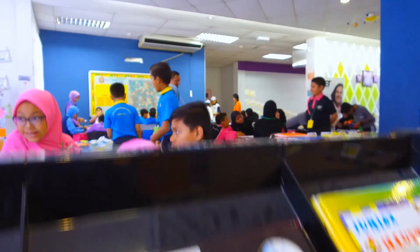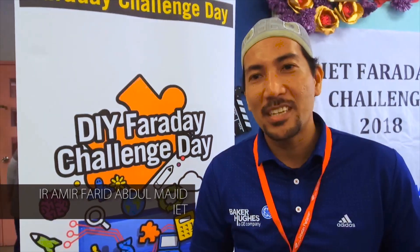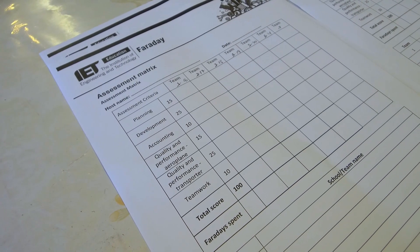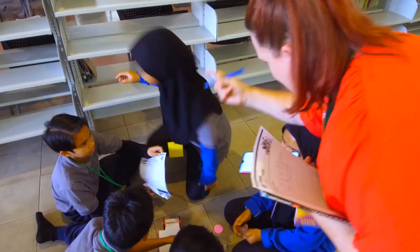We hope that the students can understand the fundamentals of science, technology, engineering and maths, so that they can put their creativity into their design and develop a prototype, and also to do the testing during this competition.